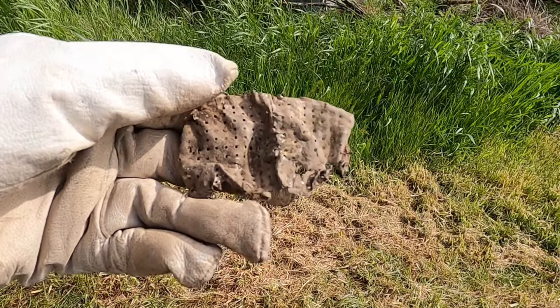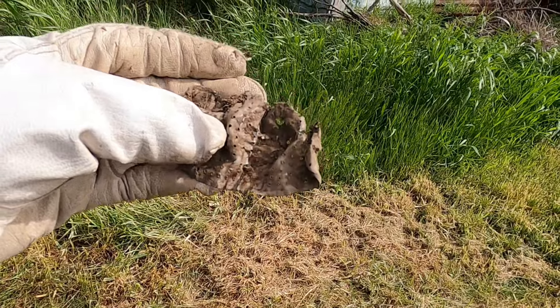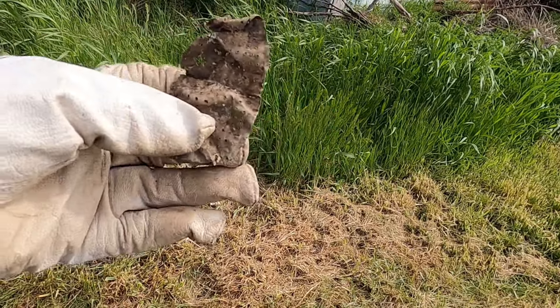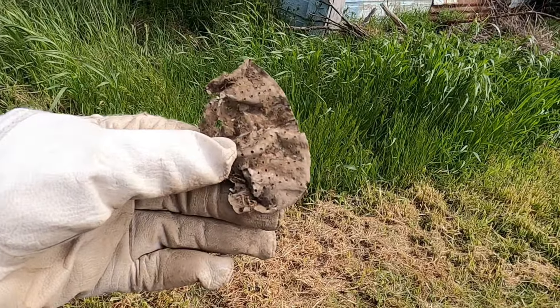This piece of metal sounded good, like an 81 on the AT Pro. It was folded up and I unfolded it and it looks like maybe it's some kind of strainer. I don't really know.